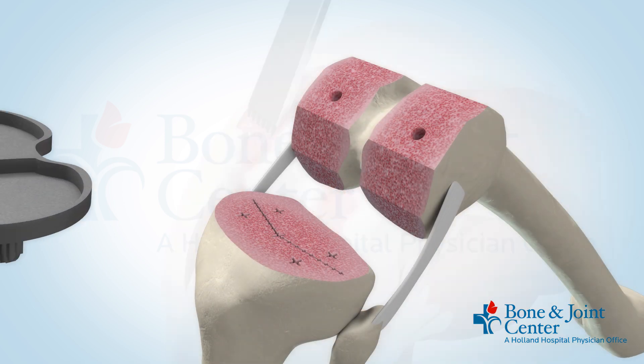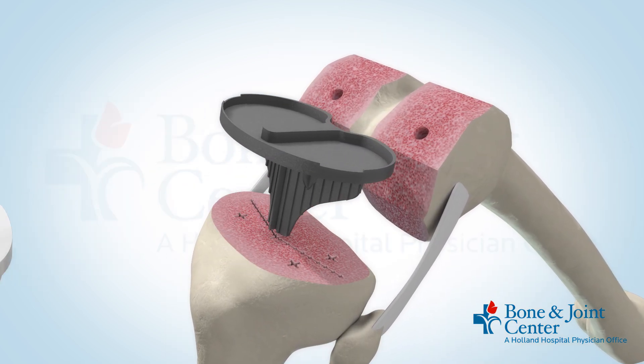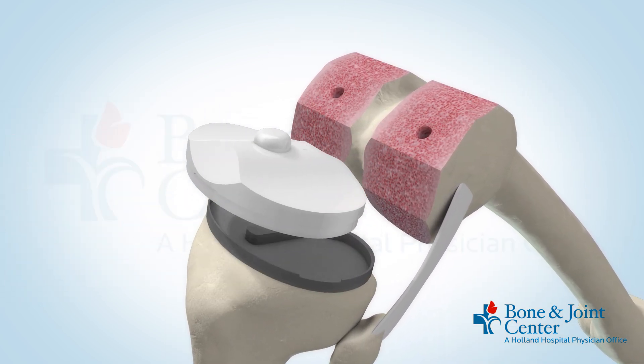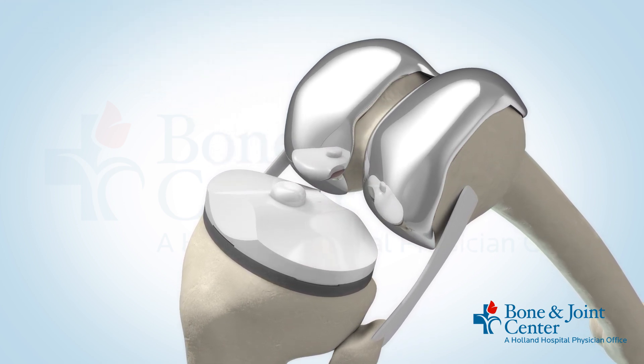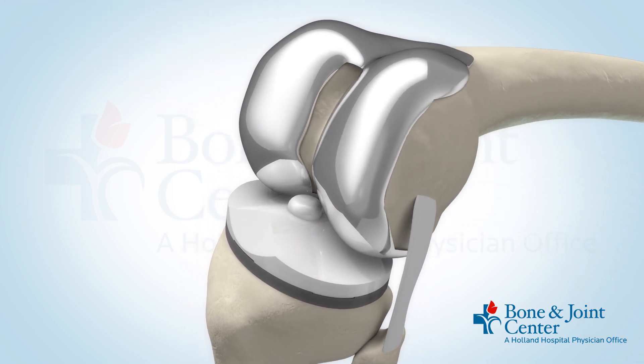The total knee replacement would cap the end of the bone in all three compartments — the inside, outside, and under the knee cap — all resurfaced with a piece of metal, as well as a piece of metal on the shin bone with a piece of plastic in between.